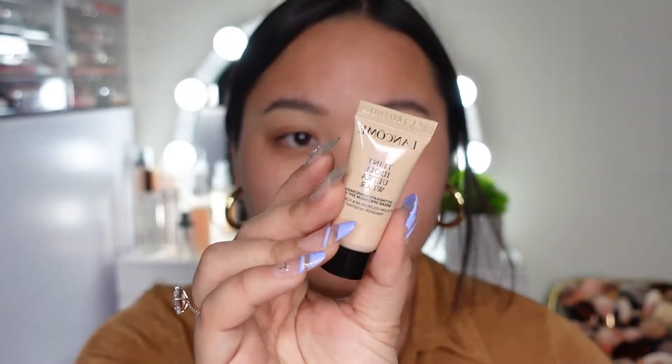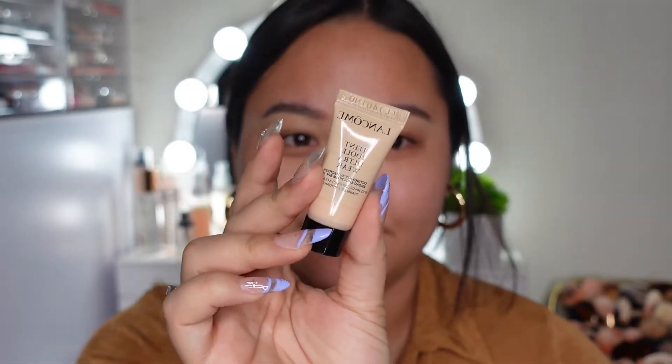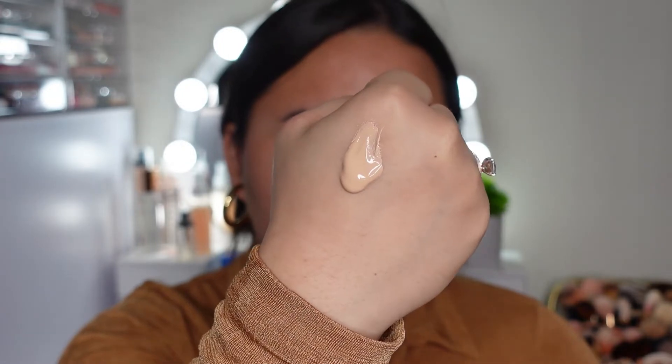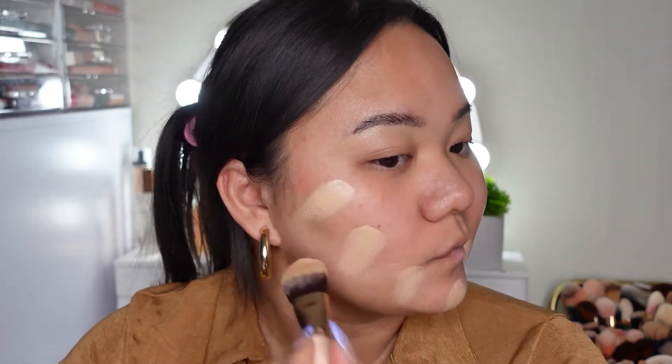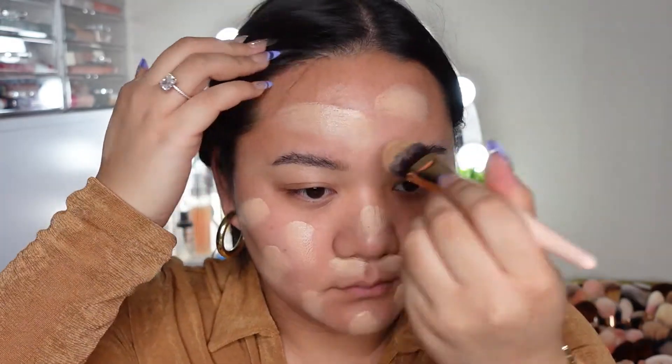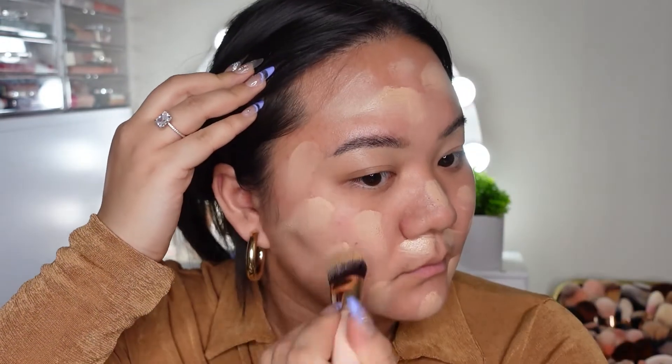Next I'm going to go in with this Lancôme trial size foundation — I believe this is the matte foundation. It is so tiny and cute. I've just been wanting to use this because it's been sitting in my drawer forever, so I thought I might as well test it out. I'm in the shade 310 Bisque, and guys, this foundation took me by surprise — I'm so upset with myself for not trying it sooner because it is so beautiful.